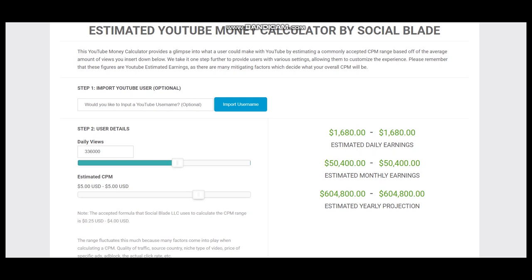CPM is an abbreviation and it stands for cost per thousand views. CPM fluctuates and is dependent on the countries where videos are watched, how long the viewer watches an ad, and whether the viewer clicks on the ad.